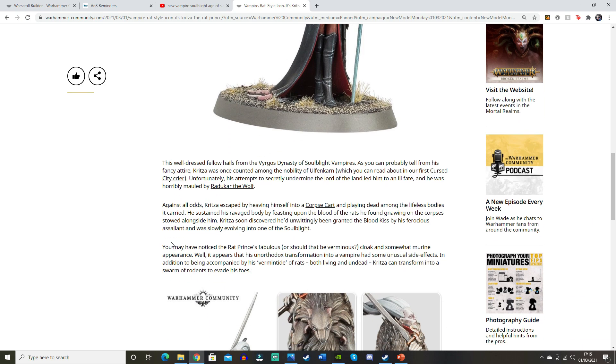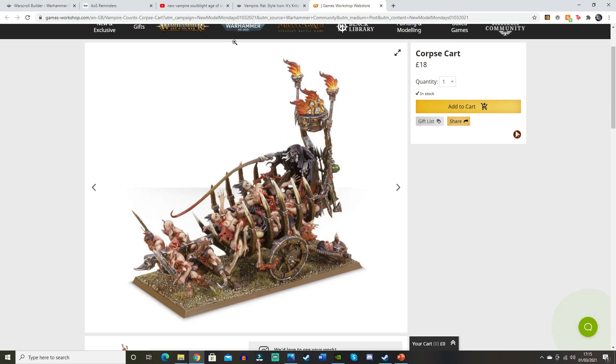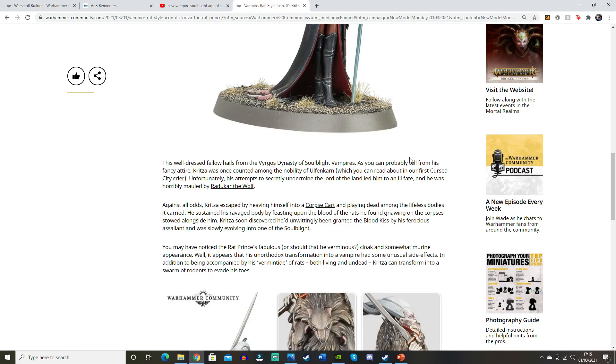The first Cursed City... Kritza, unfortunately, his attempts to secretly undermine the lord of the land led him to an ill fate, and he was horribly mauled by Radukar the Wolf. We know Radukar is the big scary vampire. Then it says against all odds, Kritza escaped by heaving himself into a corpse cart and playing dead among the lifeless bodies it carried away. That's interesting — could that be a new corpse cart? The link just goes to the old model, so that's fine.